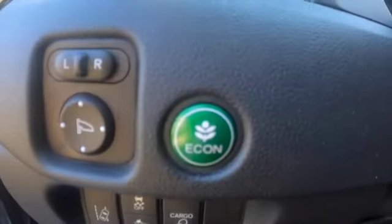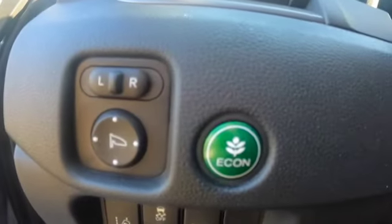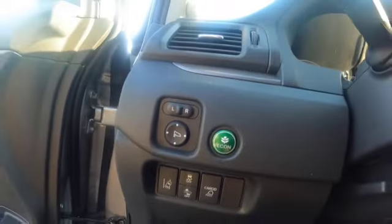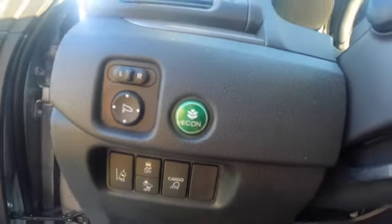Further nods to eco-friendliness: this little green button with the leaf on it — and everybody knows that green and leaves mean environmentally friendly — and the letters E-C-O-N, short for Economy mode. What that means is the computers change a bunch of functions of the engine to make it more fuel efficient.